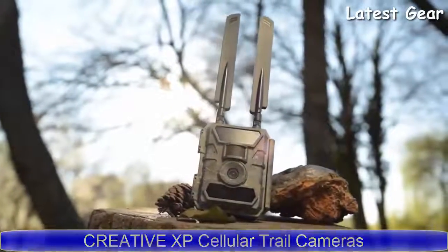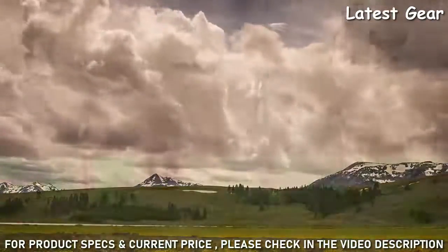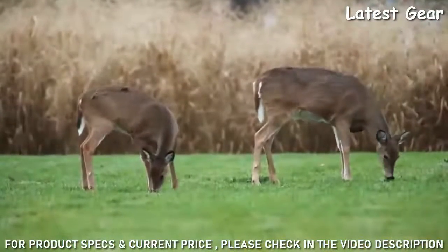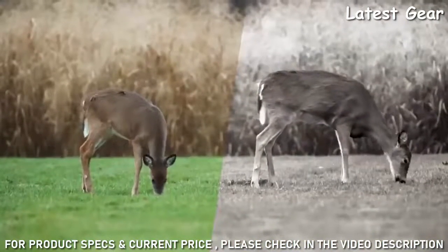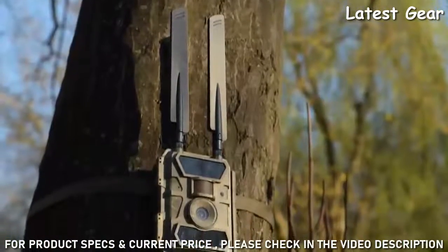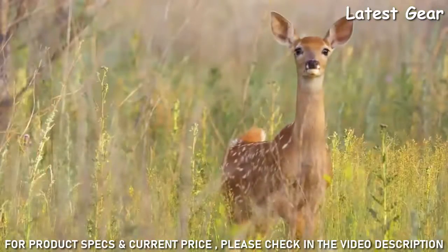The Mass Raven 4G LTE cellular game camera from Creative XP is a top of the line hunting camera that never compromises on quality. In fact, the LTE 4G hunting camera is the most advanced night vision camera that Creative XP has ever produced. The Glass Raven can record full HD videos and take crystal clear photos thanks to the 12 megapixel wide dynamic lenses.